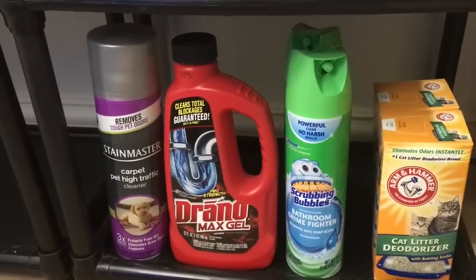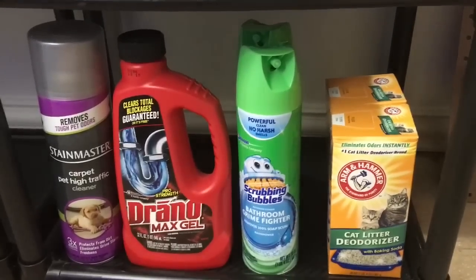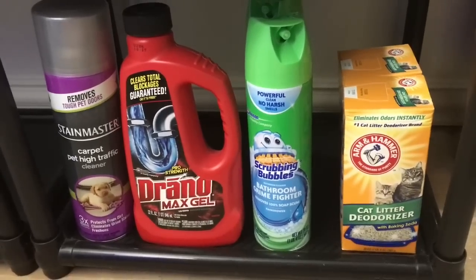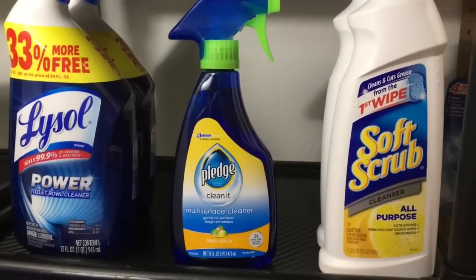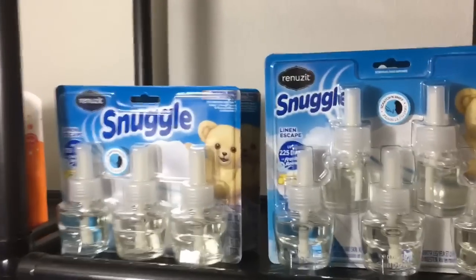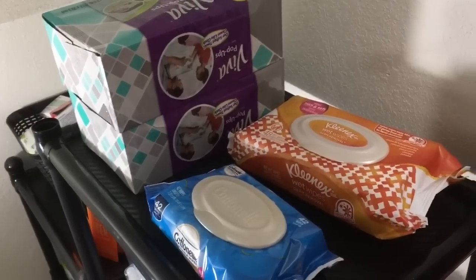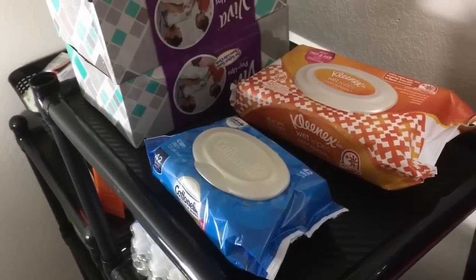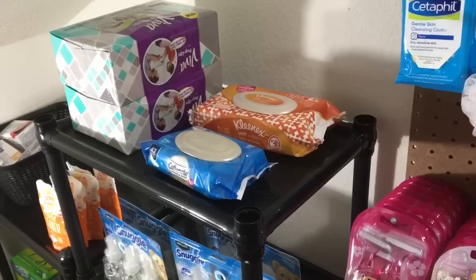Over here we have some Stain Master, some Drano, two cans of Scrubbing Bubbles — I love Scrubbing Bubbles, I use that stuff everywhere — and cat litter deodorizer, though I still don't have a cat. We have some Lysol toilet bowl cleaner, some Pledge, some Soft Scrub. Up here we have those Snuggle oils we were getting for free, about two of each pack. Up here we also have some Viva pop-ups, one lonely pack of Cottonelle flushable wipes, and some Kleenex wet wipes, which I love having for Aria.